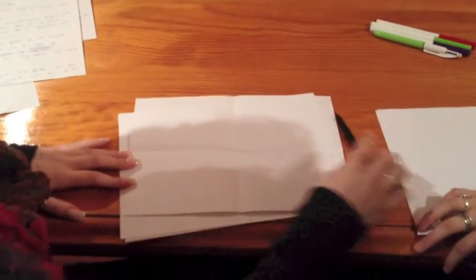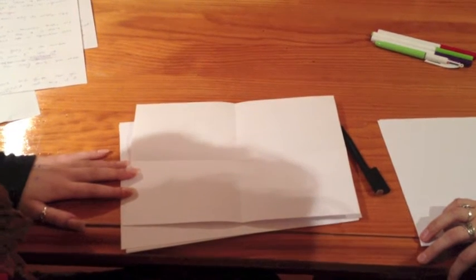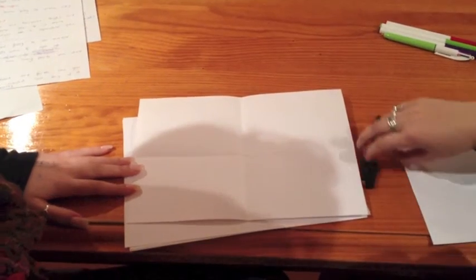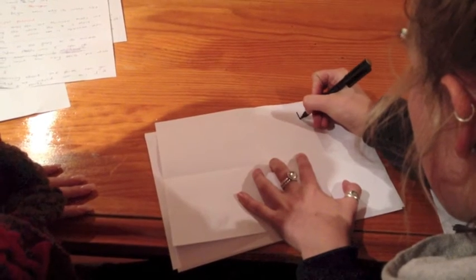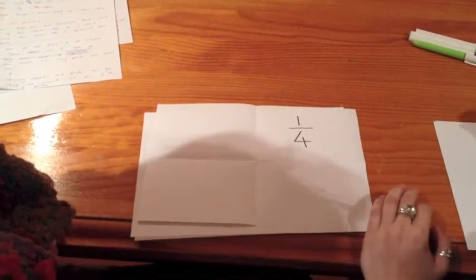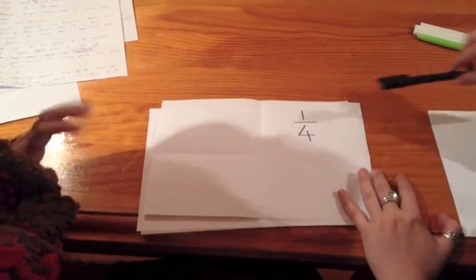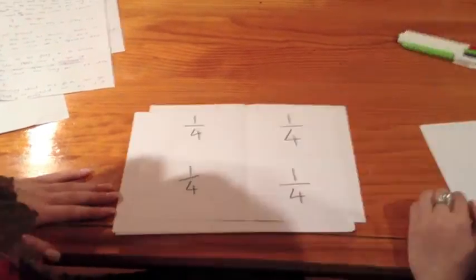So you just told me that this piece of paper is a whole, and it now has four parts. After learning about how to write the fraction before, how do you think we would write it? I think I know how to do that. Do you want to give it a try? So why have you written it like that? Because this is the one part out of four. That's perfect. Do you want to finish off writing the rest of those? We've just learned about halves and one-fourth.